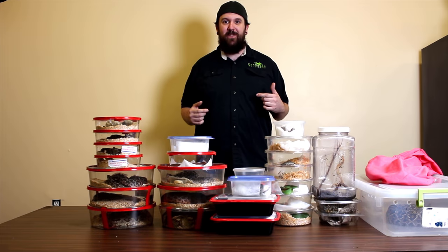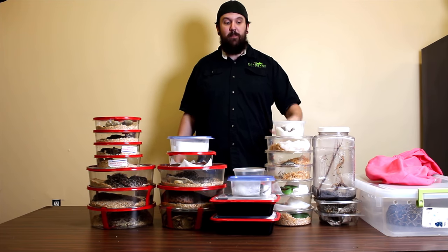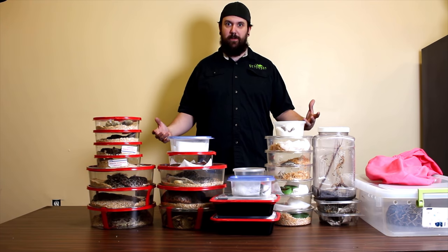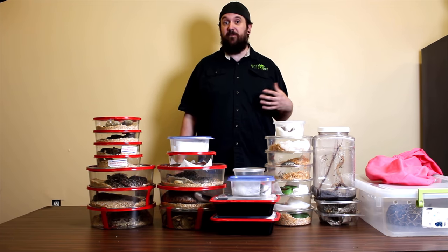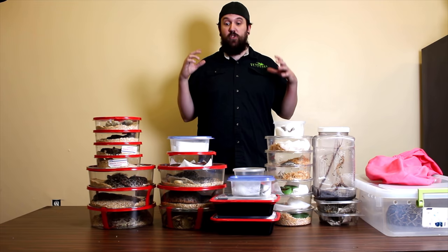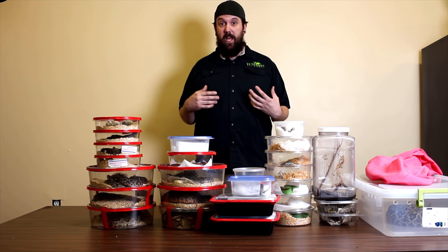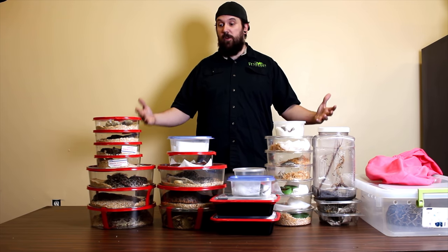Hey venom fans, Venom Man 20 here. Tonight we have a huge venomous reptile unboxing to do. Due to coronavirus, they've actually shut down the shipping of venomous reptiles through Delta — there are only three hubs open in the United States. We actually had to drive to one of these hubs to pick up the venomous snakes we've been buying, so we made it count and got everything here.